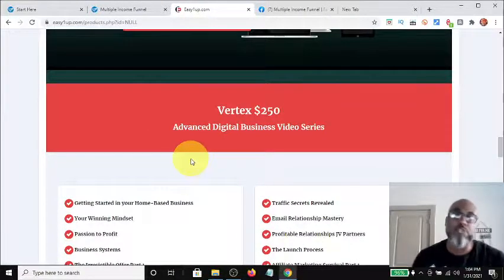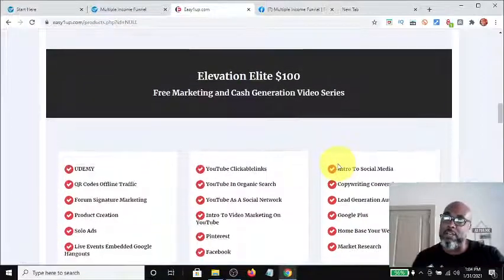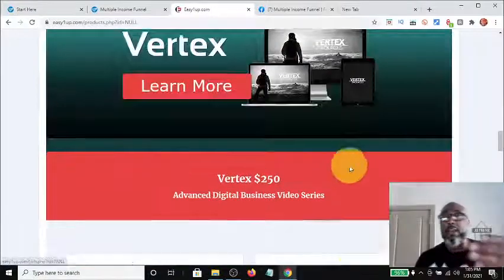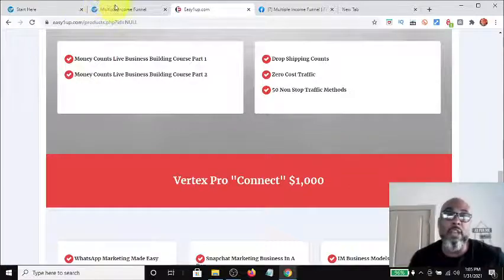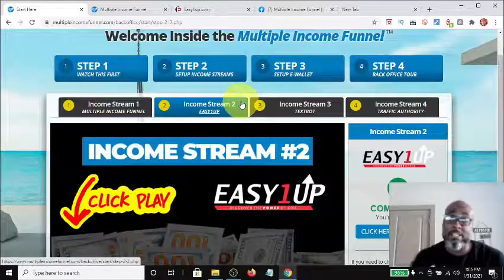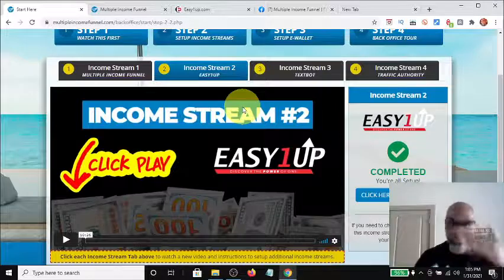The next level is the $250 level — the Advanced Digital Business video series. As part of this you get all of these resources, but if you come in at $250 you also get all the $100 and the $25 commissions and resources associated with that. It goes on like that — coming in at $500 you get everything below and qualify for everything from $500 down to $25. That second income stream by itself can be a high-ticket opportunity because it goes all the way up to $2,000.